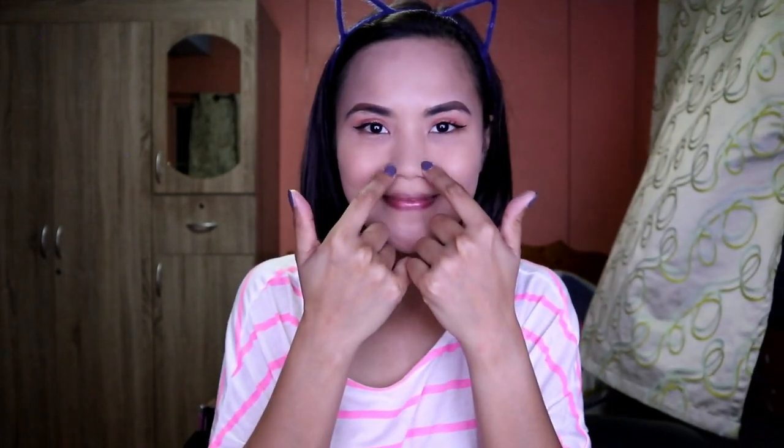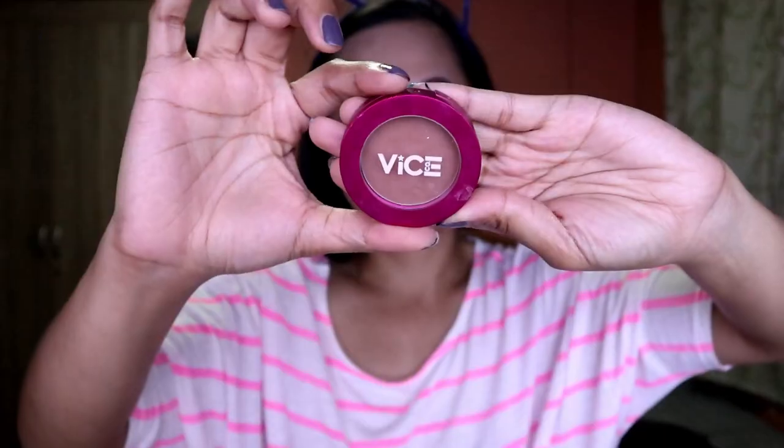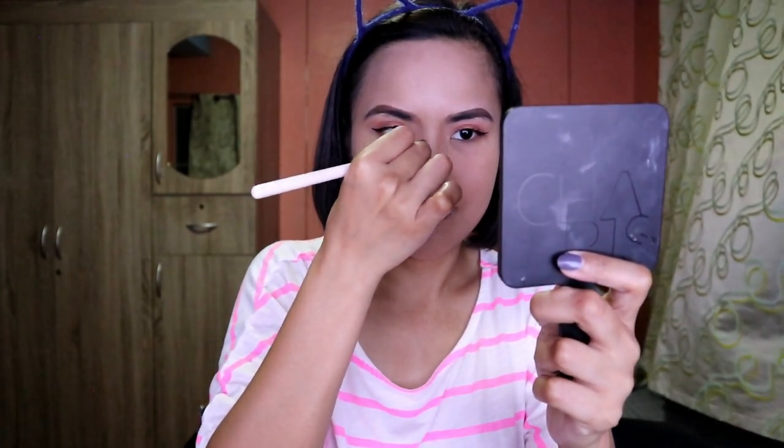After mascara, spread setting powder all over your face and down to your neck for a fresh finish. Now let's contour! Starting with the nose to give an illusion of a slimmer, sharper nose.